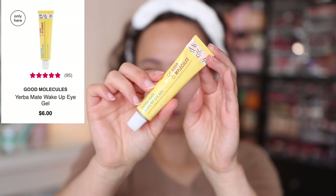Now into hydration products. I don't use an eye cream every night because over-moisturization causes milia, but about three times a week I use the Good Molecules Yerba Mate Wake Up Eye Gel. It's technically meant for morning use since it's supposed to wake you up, but it's such a lightweight eye gel that it doesn't give me milia. When eye creams are too thick I get milia, which makes me sad, but this is the perfect lightweight option. It has a cooling effect, and I just use it at night because I really like to hydrate my skin then.